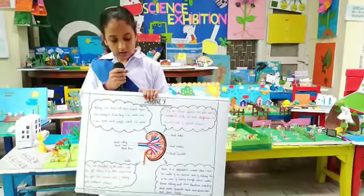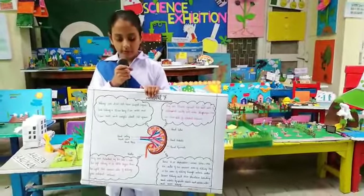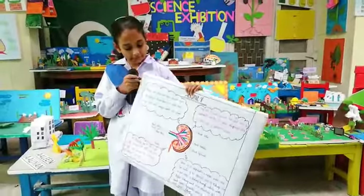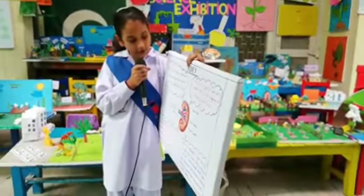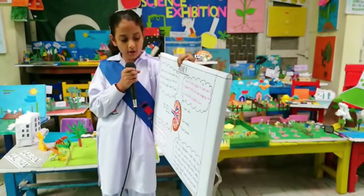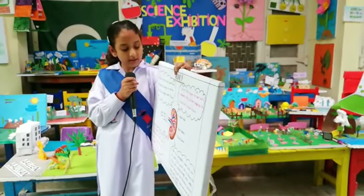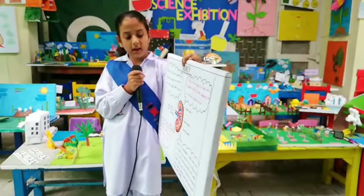My name is from Grade 4. My topic is about the kidney. Each kidney is 10 cm long, 5 cm wide and 4 cm thick, and weighs about 120 grams.